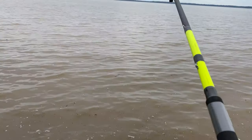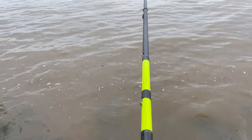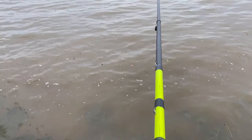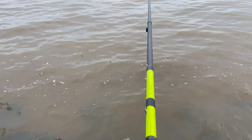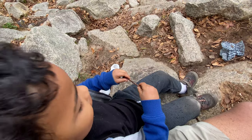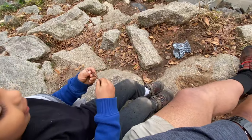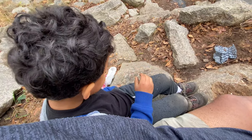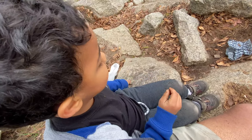We did not catch anything that day and my son's interest quickly faded — he became more interested in playing with the worms. So when you just want to play with the worms, you don't really like fishing anymore, huh? What are you going to do with the worm? That's what we use to fish with. I'm going to eat it!